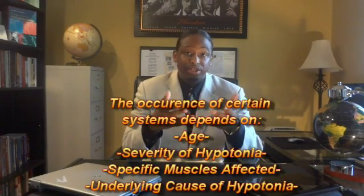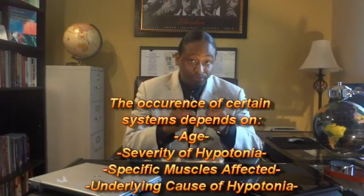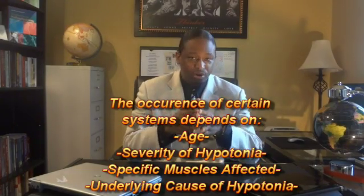The extent and occurrence of specific symptoms depends upon the age of the patient, the severity of hypotonicity, the specific muscles affected, and sometimes the underlying cause.